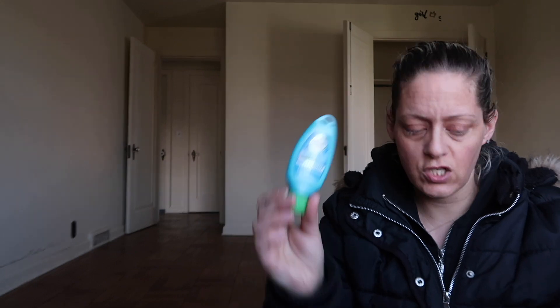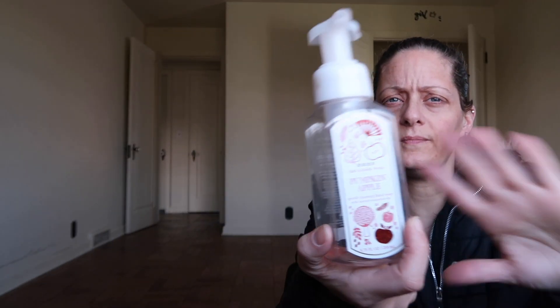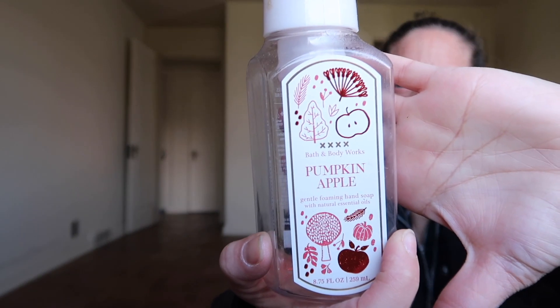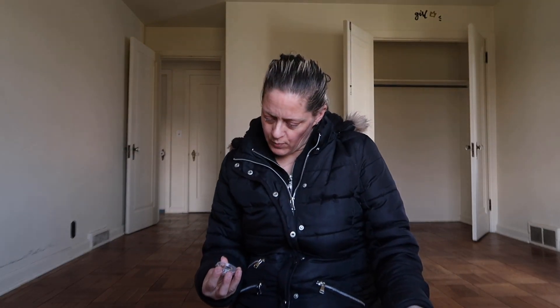Herbal Essences Hello Hydration Conditioner, small size. Pumpkin Apple Hand Soap, and another Pumpkin Apple Hand Soap. Baby Magic Hair and Body Wash, and another Baby Magic Hair and Body Wash. And a Maple Bourbon Wax Melt Sample from Confectory Soaps Co.